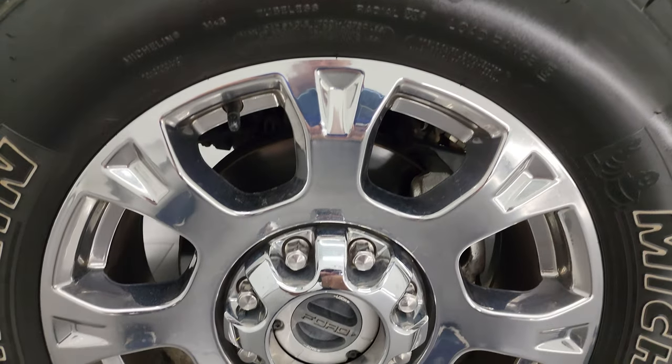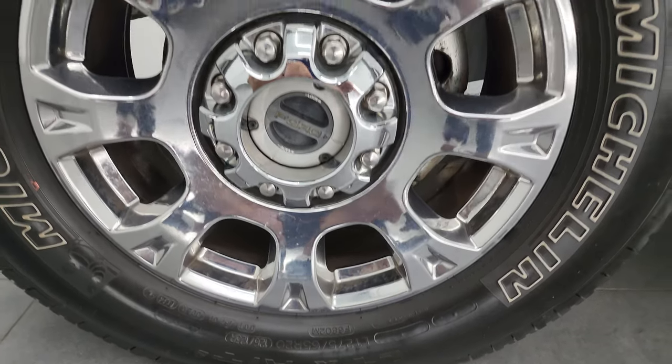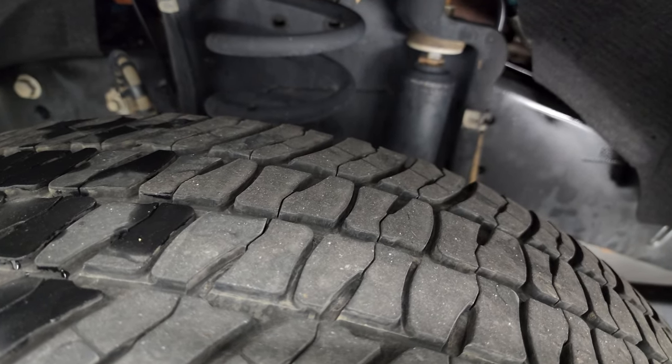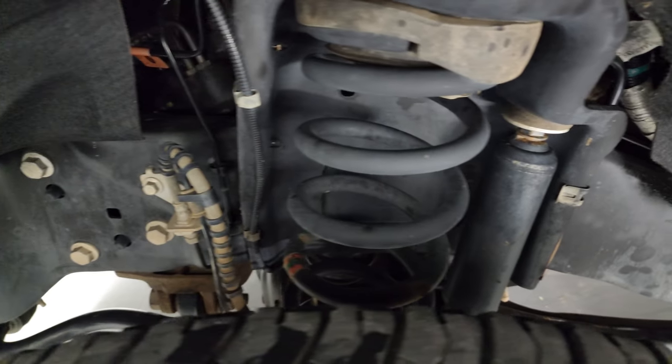Over 8,000 videos and counting. This one comes with the 20-inch chrome alloy wheels and it has Michelin LTX LT2 275/65R20 tires. They have just about half the tread left, just a little bit under. Frame and underbody is in very nice clean condition.